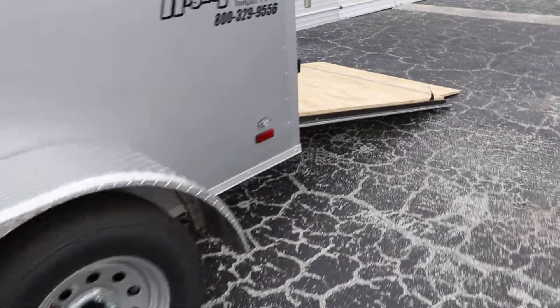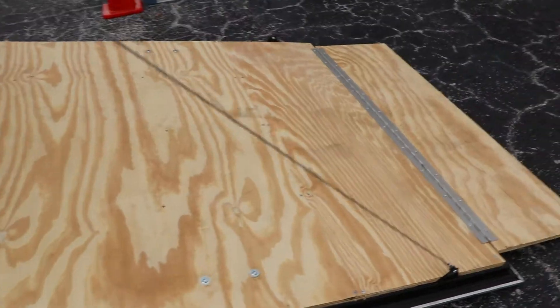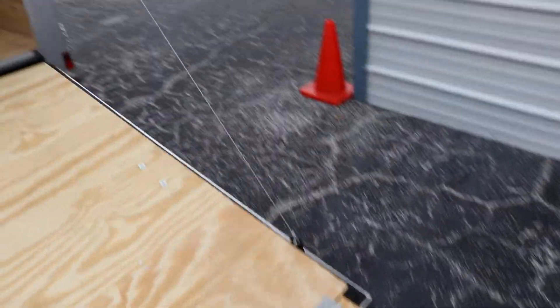Here we have the rear ramp. The rear ramp does have an extended flap, spring assist, and bar locks.